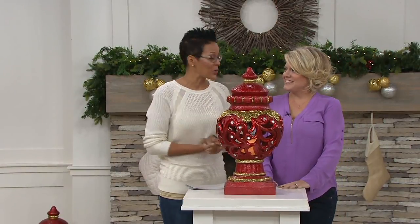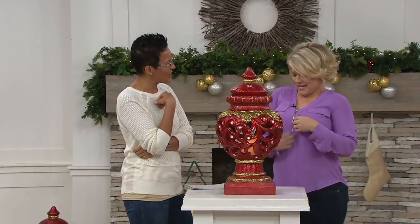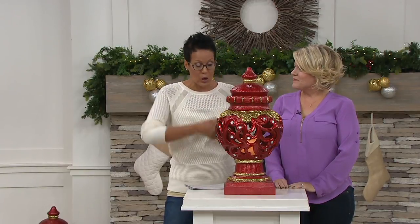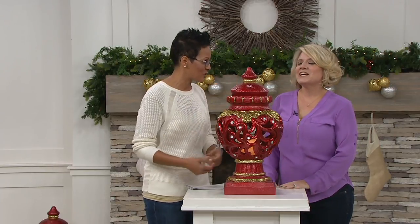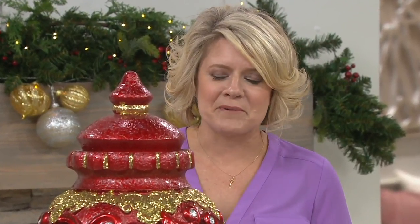Rachel Pavis brings us Kringle Express. Nice to see you. So this is Kringle Express, but it's the Grand Collection. Can you tell us who is Kringle Express and then what is the Grand Collection? Well, Kringle Express is our brand here at QVC — it's kind of like a boutique brand. You're not going to see it anywhere out there in the marketplace.